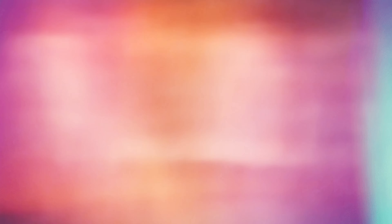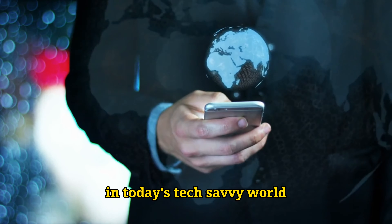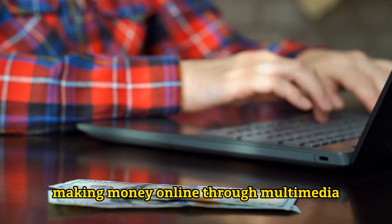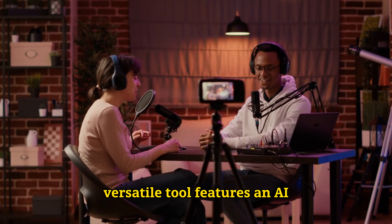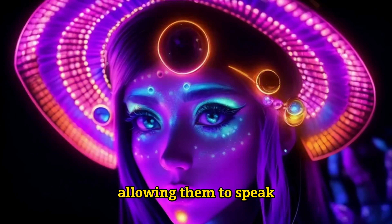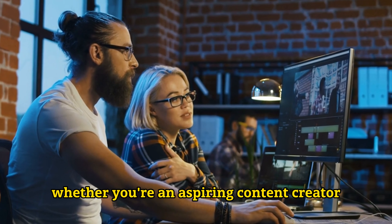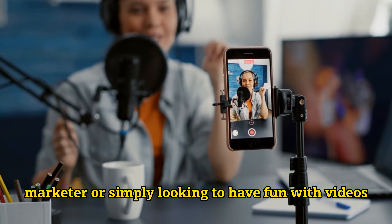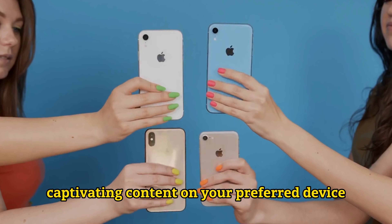Number 8: Reface. Reface is the innovative AI program that lets you create and modify movies effortlessly. In today's tech-savvy world, making money online through multimedia content is more accessible than ever. Reface is your ticket to creating engaging audio and video content with a unique twist. This versatile tool features an AI avatar mode that breathes life into still images, allowing them to speak, sing, dance, or perform whatever you desire. Whether you're an aspiring content creator, marketer, or simply looking to have fun with videos, Reface has got you covered. It's available for both Android and iPhone, ensuring you can create captivating content on your preferred device.